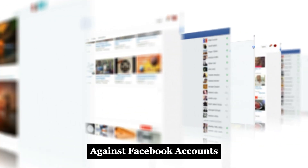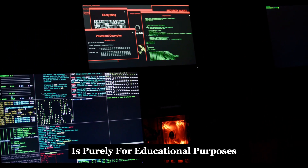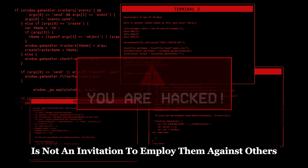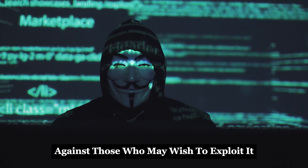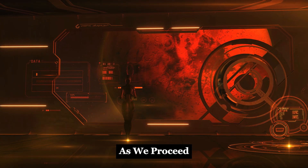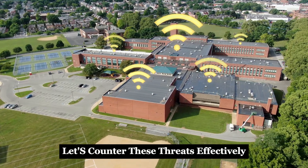We delve into the covert operations against Facebook accounts. As we explore the top 10 methods hackers use to infiltrate these personal spaces, it's crucial to issue a strong disclaimer. The information provided in this video is purely for educational purposes. Our aim is to arm you with the knowledge to recognize these tactics and bolster your defenses against potential cyber threats. Understanding these hacking techniques is not an invitation to employ them against others. Instead, consider this a guide to fortifying your digital life against those who may wish to exploit it. It's about turning the tables on attackers by being one step ahead, ensuring you and your loved ones remain safe in an increasingly connected world. Remember that the best defense is a good offense — by learning the methods discussed today, you can better safeguard your online presence.